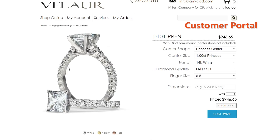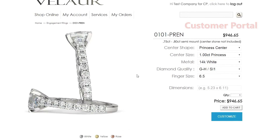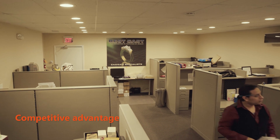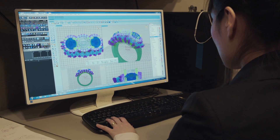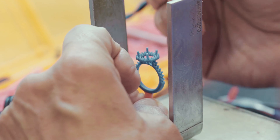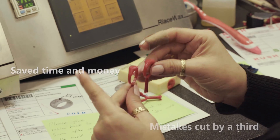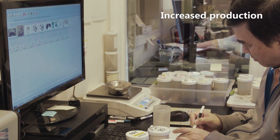The Pyro customer portal with online catalog and shopping cart features can serve as an important bridge to your customers. Companies like Best Cast Incorporated, a full-service casting company specializing in computer-aided design and rapid prototyping, cut costly mistakes by a third when they started using Pyro. The time and money saved allowed them to hire more staff and increase production.